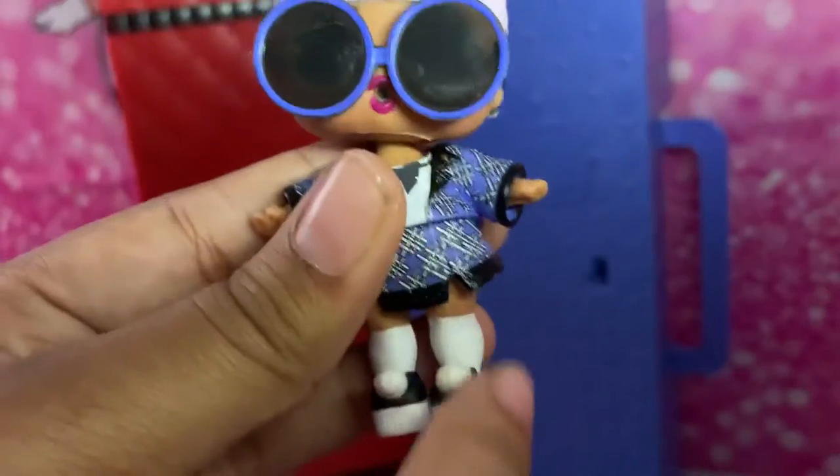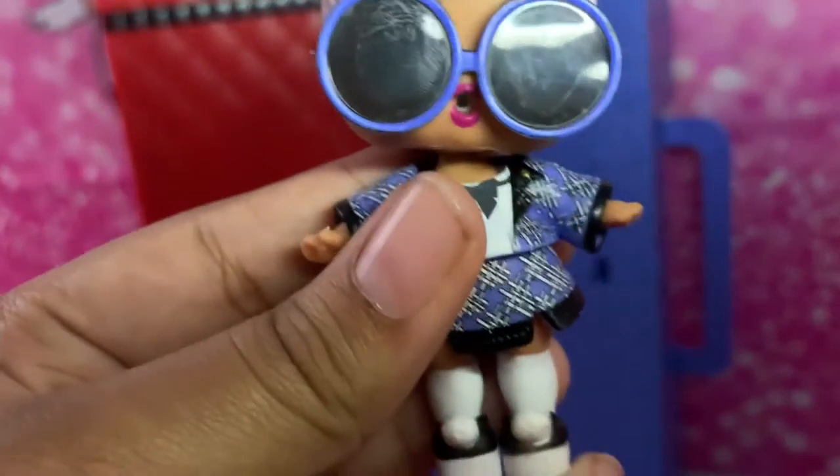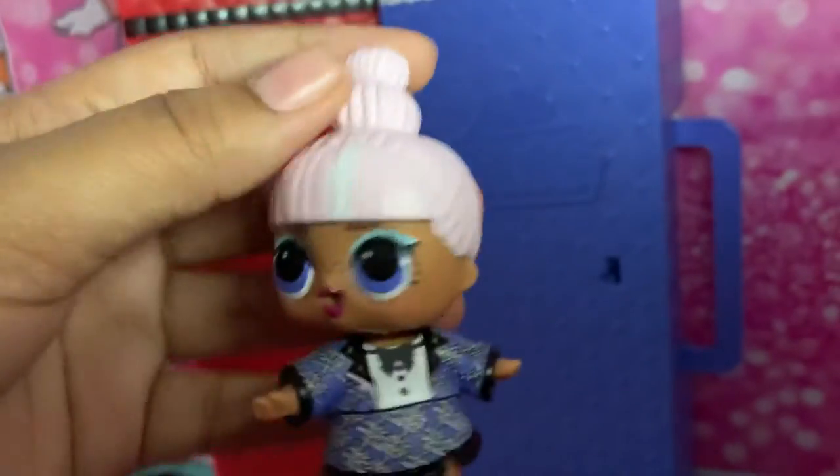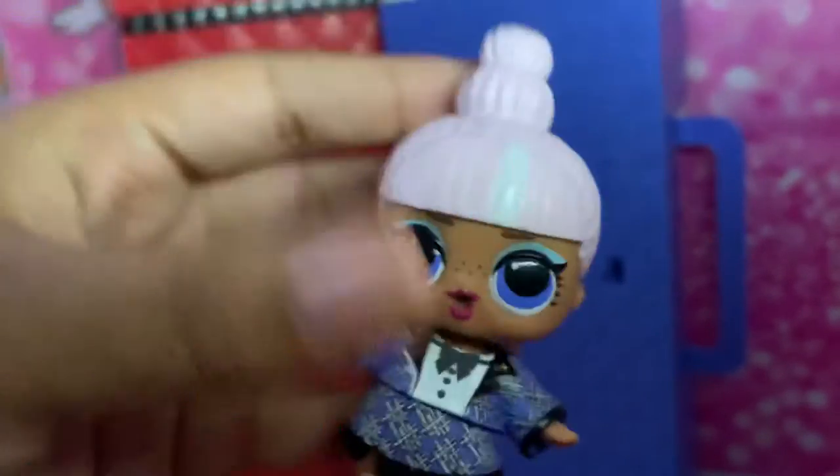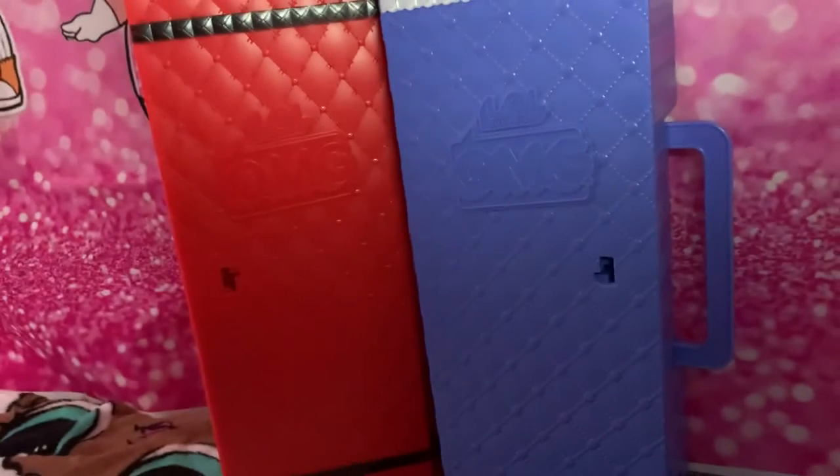She has her white painted-on socks and her black and white little shoes. Of course you can take off her glasses as well so you can see her whole face. And then we have Prune.